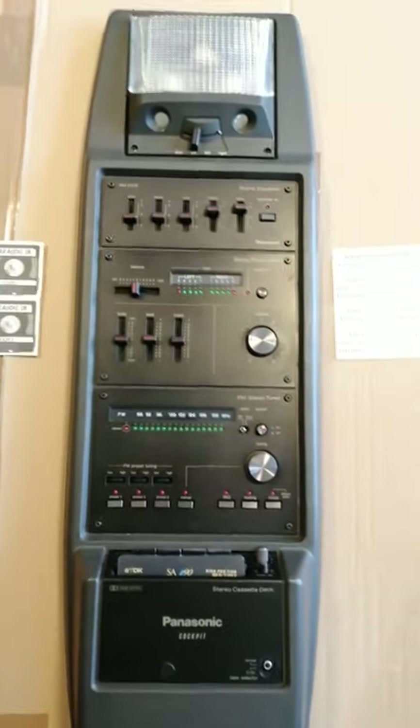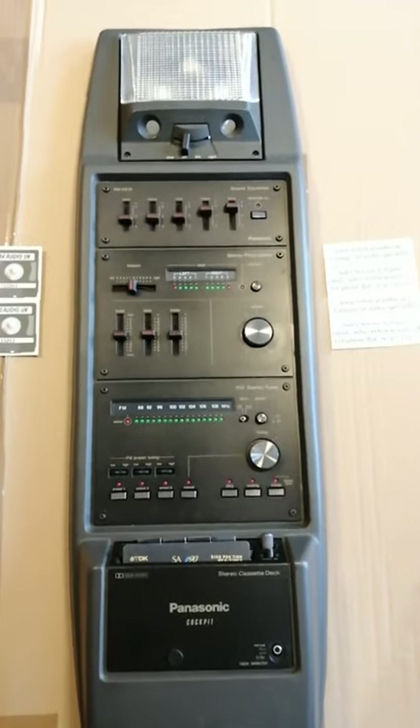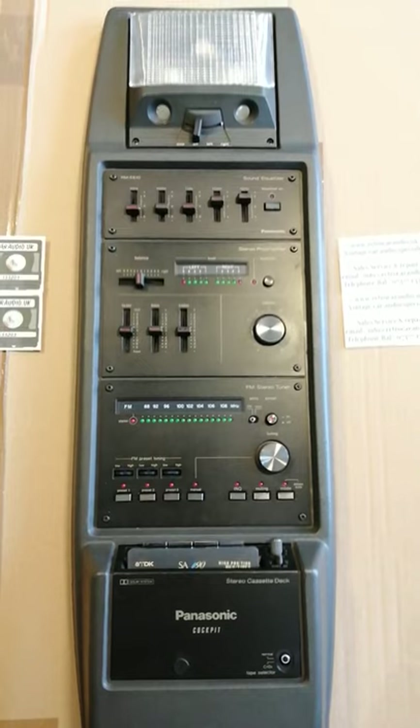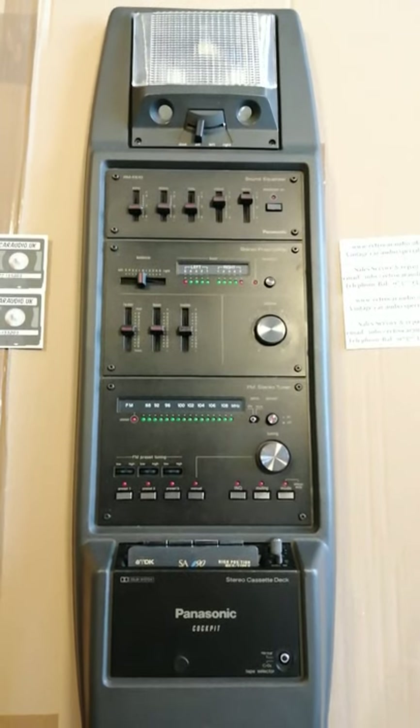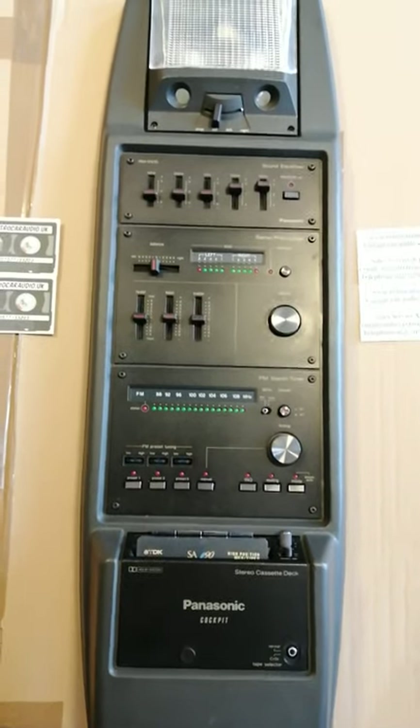So there you go folks, a quick demo of the Panasonic cockpit radio from the 80s. Hope you enjoyed the video. Please like, follow, and share the videos as well, and look out for other similar videos on my channel. Speak to you soon. Bye.